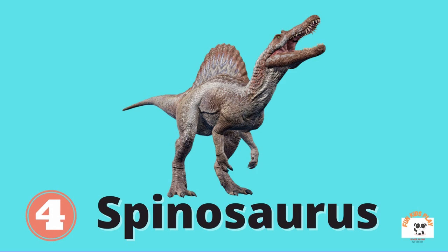What dinosaur is this? It's Spinosaurus. Spinosaurus has a large sail made of long spines. It is a carnivore, a meat eater, and it is larger than T-Rex. Kids, do you like Spinosaurus?